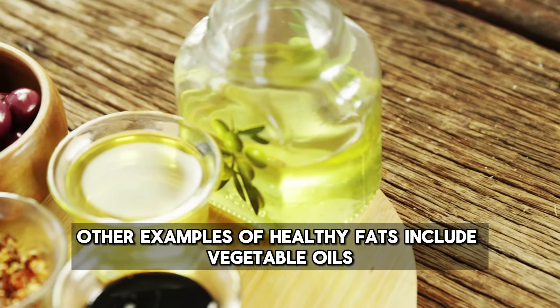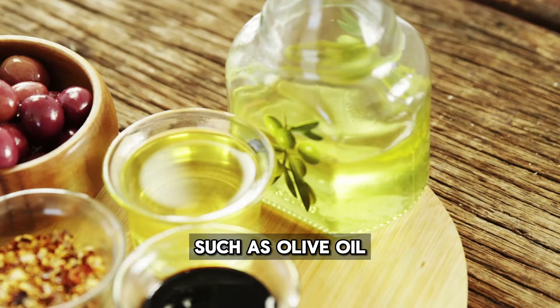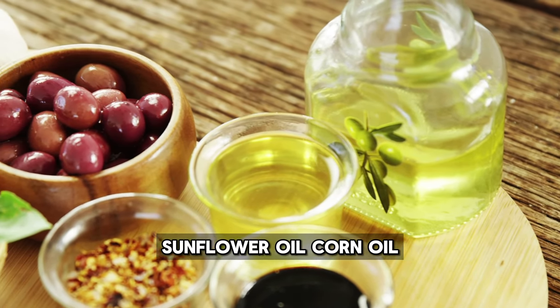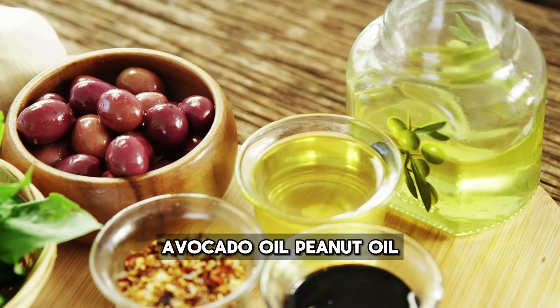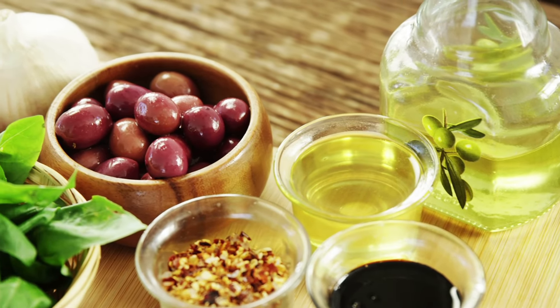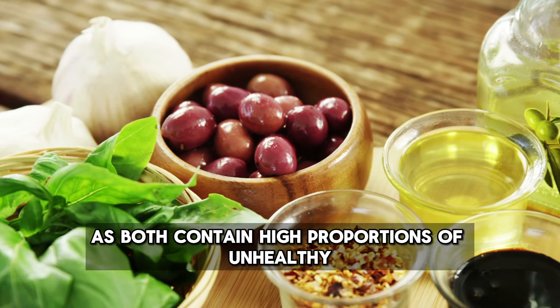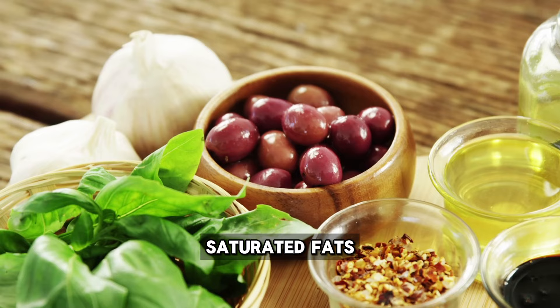Other examples of healthy fats include vegetable oils such as olive oil, sunflower oil, corn oil, avocado oil, and peanut oil. However, it is preferable to avoid using coconut oil and palm oil, as both contain high proportions of unhealthy saturated fats.